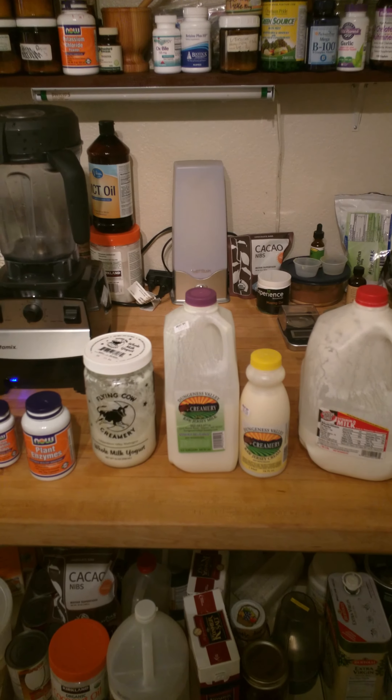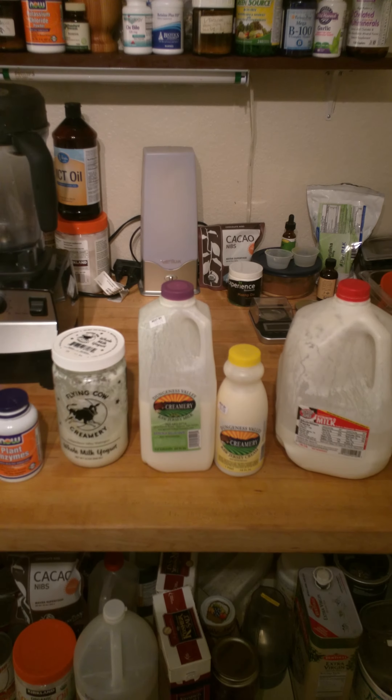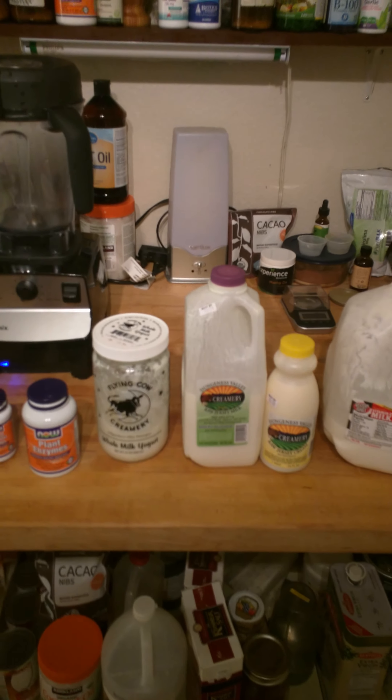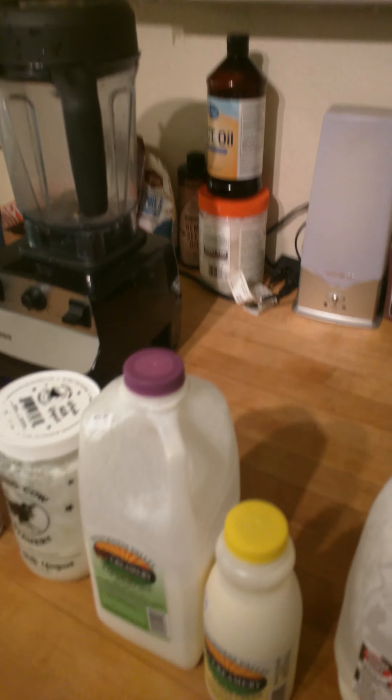The whole point is that before you go out and buy anything expensive — any kind of supplements — you have to get your digestion right, or else it is completely pointless. You have to be able to absorb all these nutrients, otherwise you're basically throwing money away.